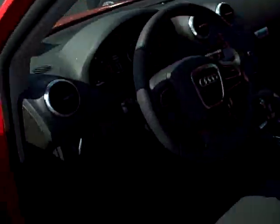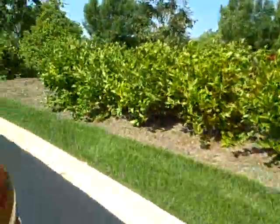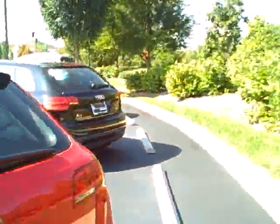It's got nice back seat room — lots of room in the back. It's got the nice sporty profile but you can haul a lot of stuff in here. Really comfortable. This one's a Quattro.